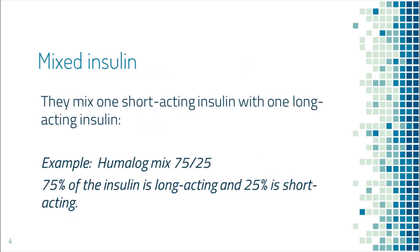There are also mixed insulins, which combine long-acting with short-acting insulin. One example would be Humalog Mix 75-25, where 75% of the insulin is long-acting and 25% is short-acting. I generally recommend mixed insulin only if patients need both long-acting and short-acting insulin before each meal, but they refuse to take so many injections a day.